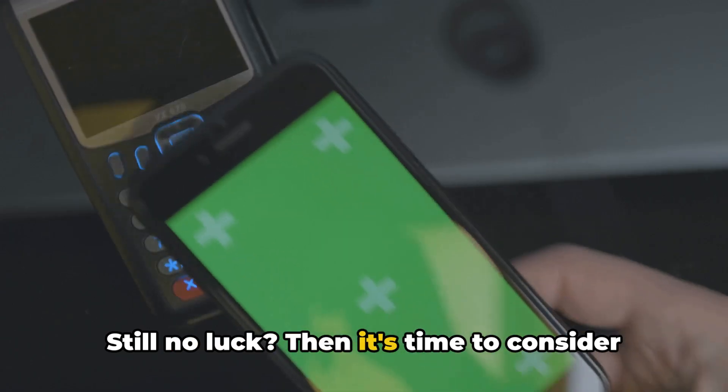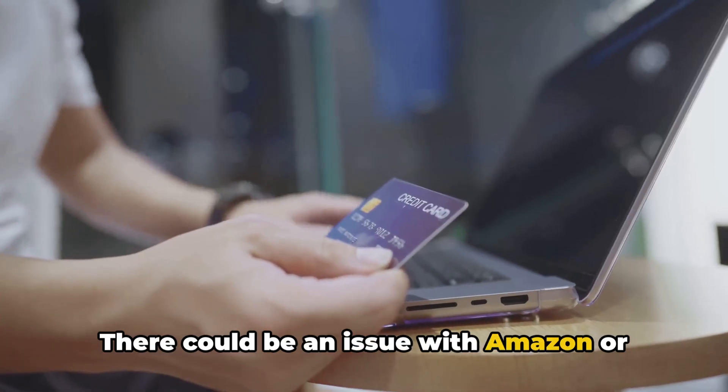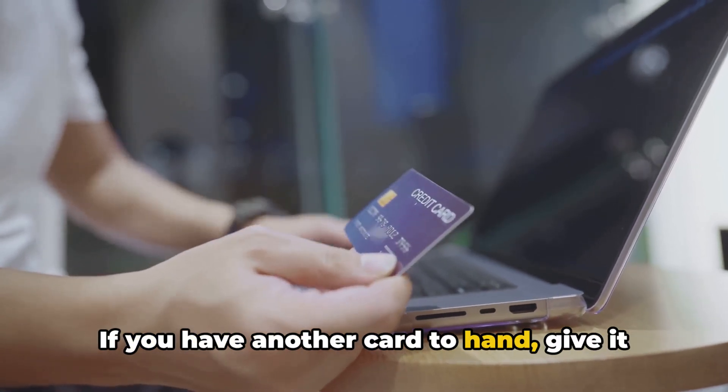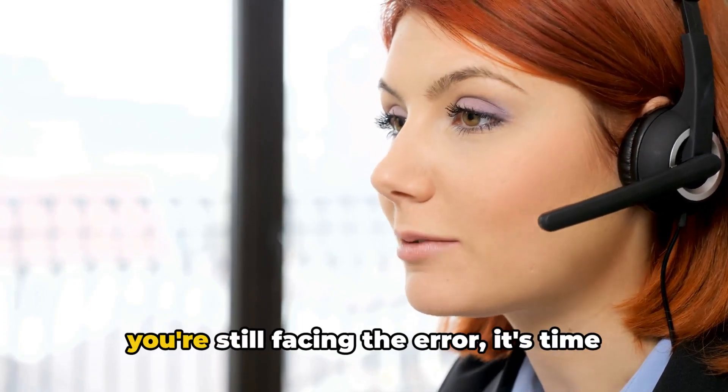Still no luck? Then it's time to consider using a different payment or card method. There could be an issue with Amazon or your current payment method that's preventing the transaction from going through. If you have another card to hand, give it a go and see if it resolves the issue.